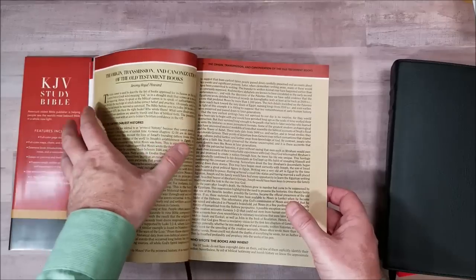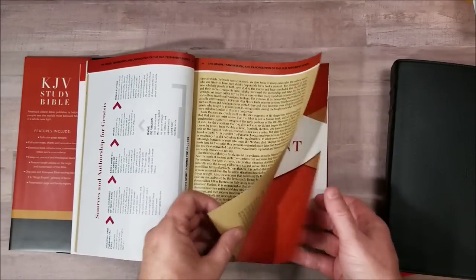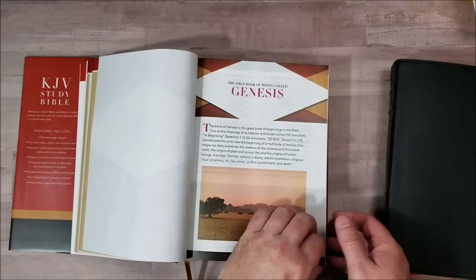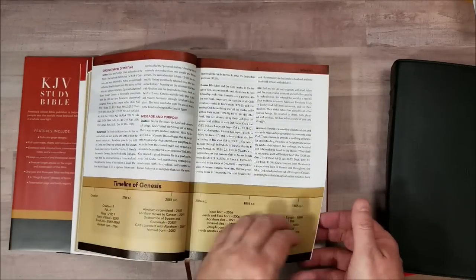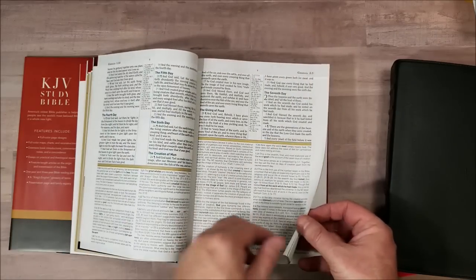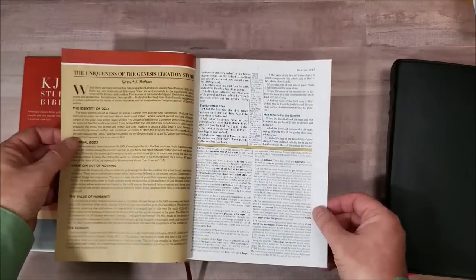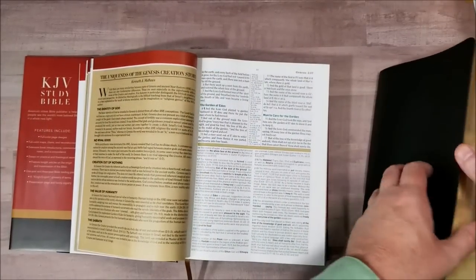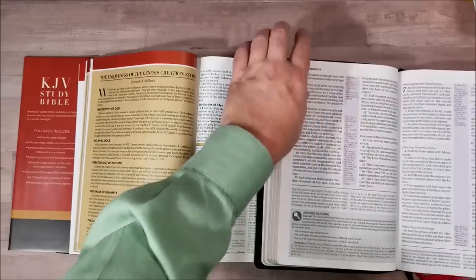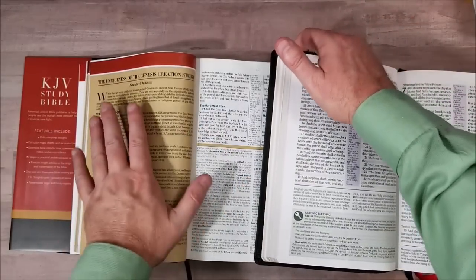I like this — it covers the origin, transmission, and canonization of the Old Testament books. So it tells you about where the books came from, why they're in the Bible, why they're chosen, and why some books are not chosen. Then we have our introduction to Genesis. This one has little articles at the bottom of the page, whereas the other will have them as their own separate page.